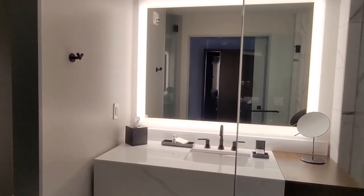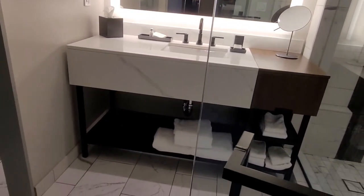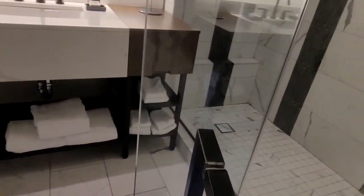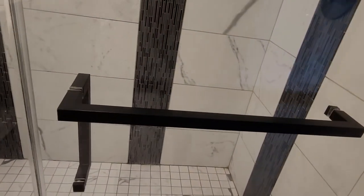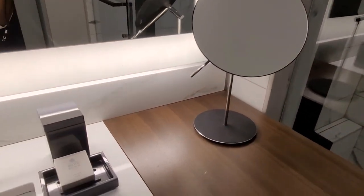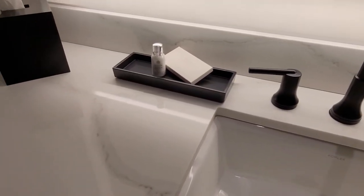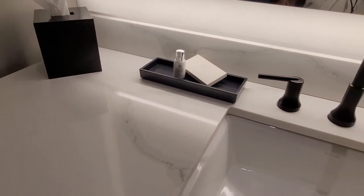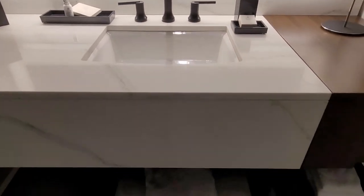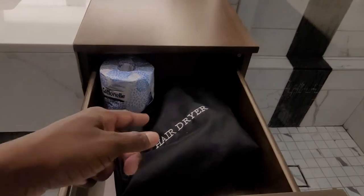Here's the bathroom with the mirror. You have your sink, and we have our towels here. The shower has a glass door. There's your mirror. It does come with some soap, a shower cap, and body lotion. You have your tissue and here's your sink. There's a drawer, and inside you have an extra hair dryer.